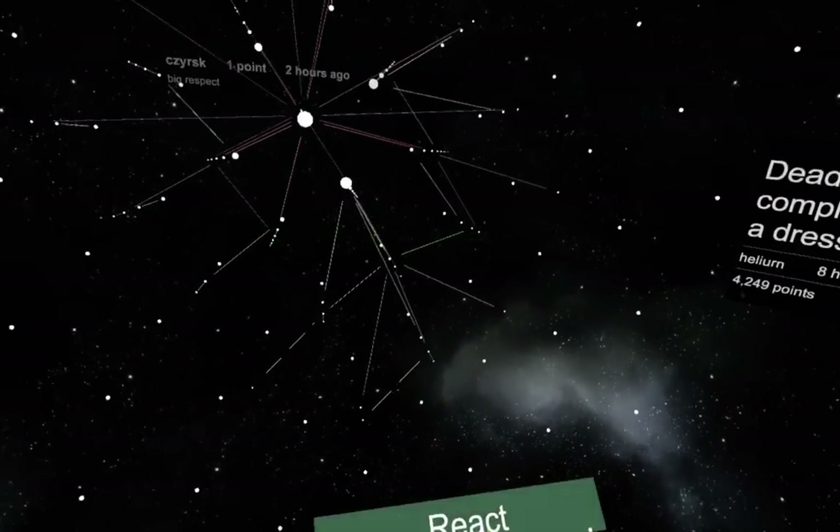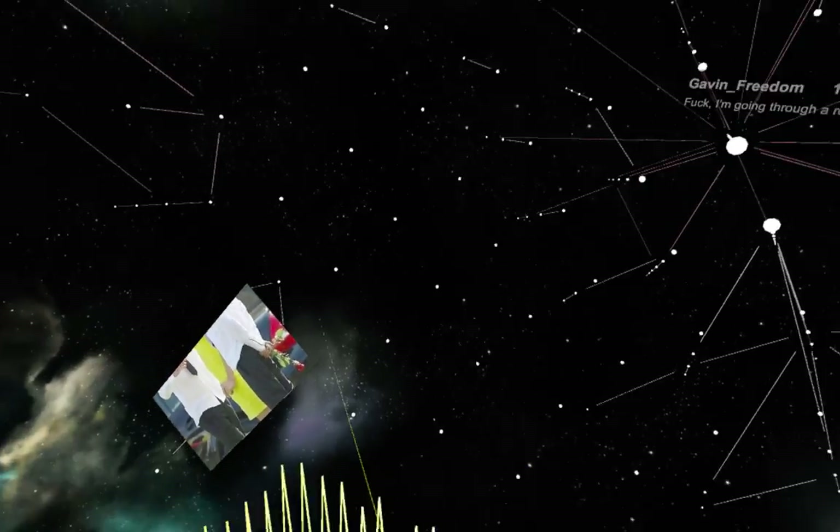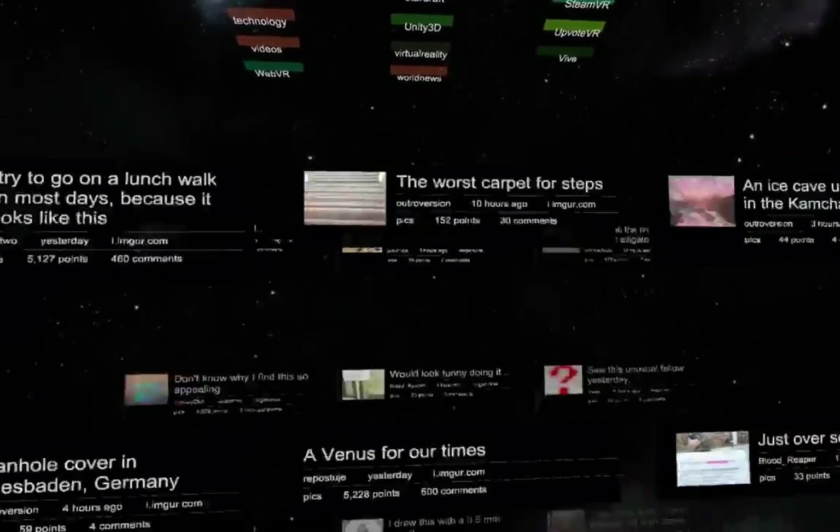This is what the whole thing is with Upvote VR — you end up spending a bunch of time in here looking at crazy things and leaving crazy reactions. I hope people have as good of a time with this thing as I do.